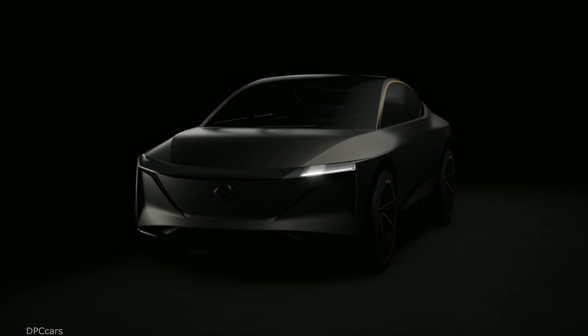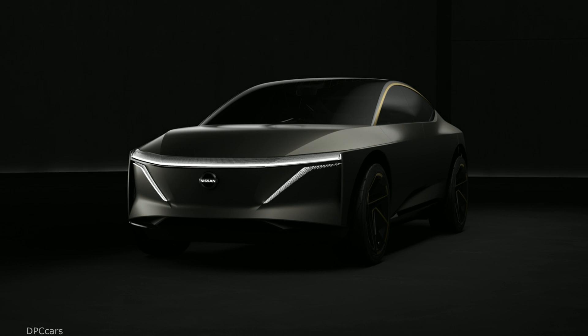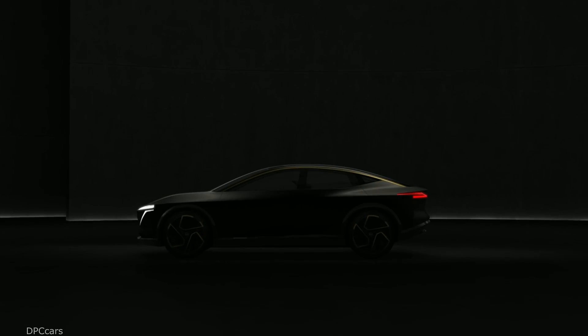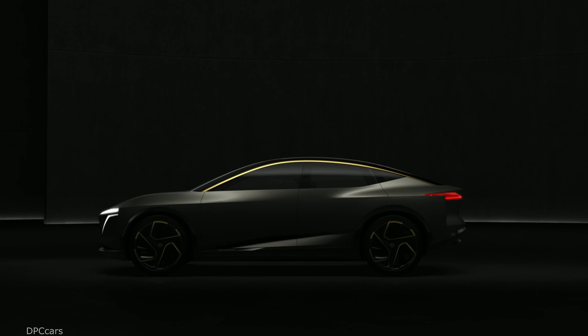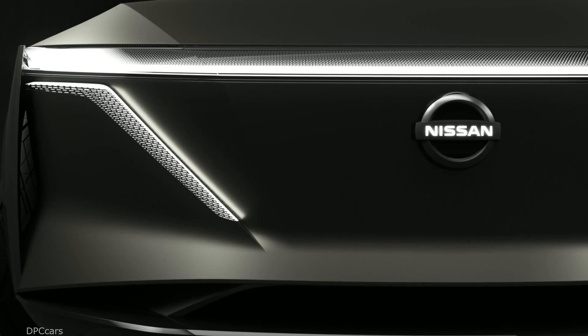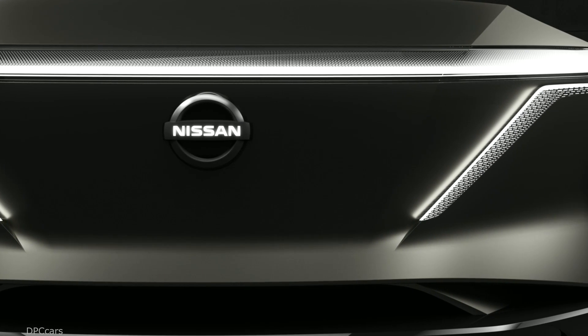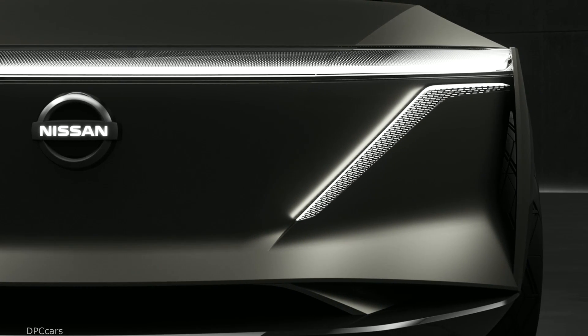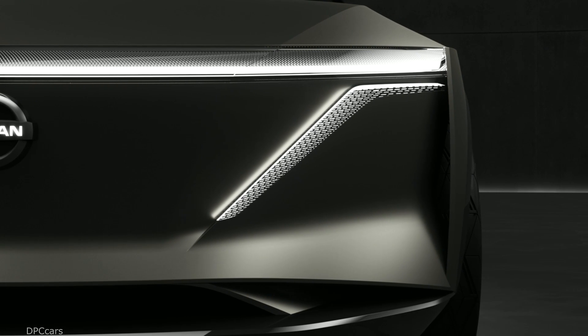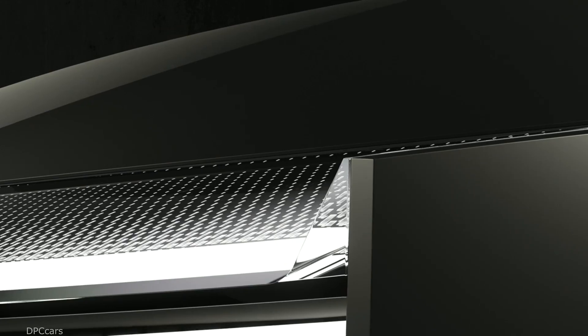Today, I want to show you what it looks like when the traditional sedan meets the high-tech future of Nissan Intelligent Mobility and timeless Japanese futurism. It looks like something completely new, like the Nissan IMS concept you see right here beside me. And it represents a complete reinterpretation of the electric car in an elevated sports sedan.